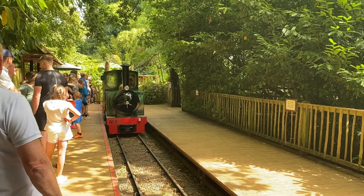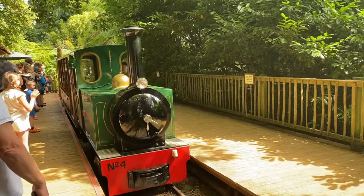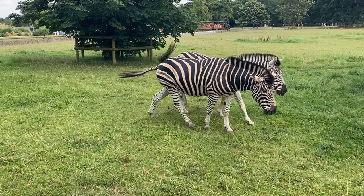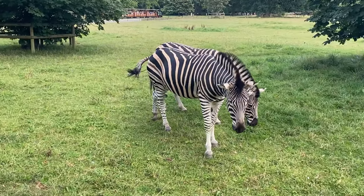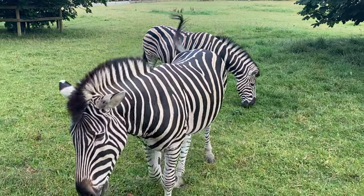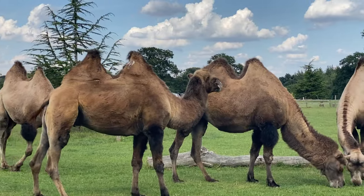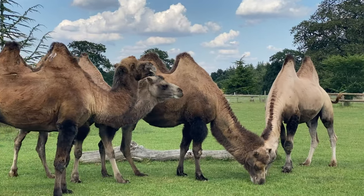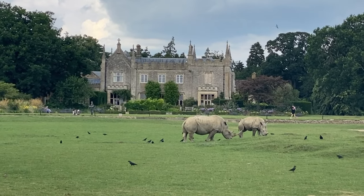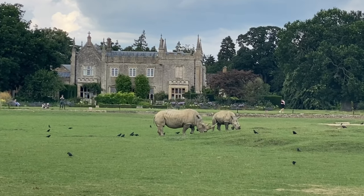I was excited to hop aboard the train to see even more wild animals. It's the best way to see animals wandering in open meadows on the outskirts of the park, including the zebras — or zebras, depending on who you ask — the camels, whose backs were looking particularly mountainous, and the rhinos with a lovely Cotswold stone building in the background. Just perfect.